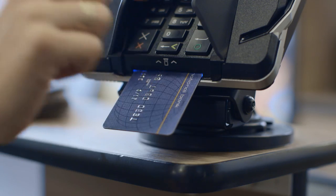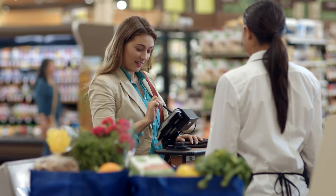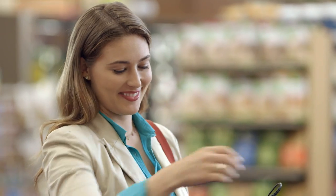You might be asked to enter a four-digit PIN number, sign your name, or you might be asked to do both. The bank that issued your card will let you know what they require.